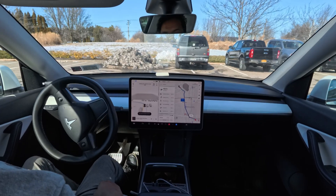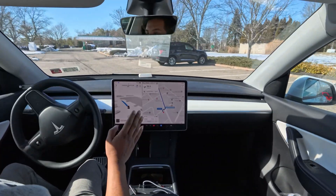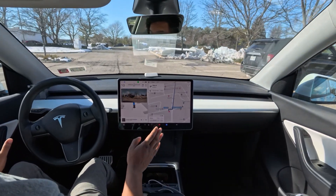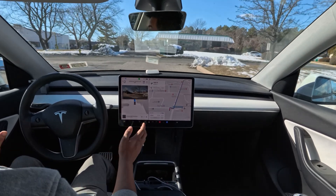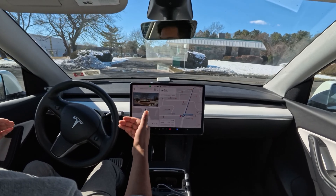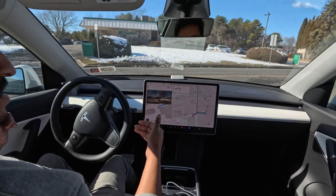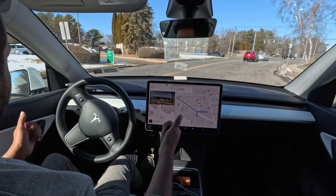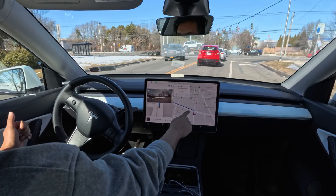We're trying FSD in the parking lot. A little bit of confusion there — a steering wheel nag again — and now it slows down to look left and right, perfectly makes that turn, and moves to the left lane because we're going to make a left turn.